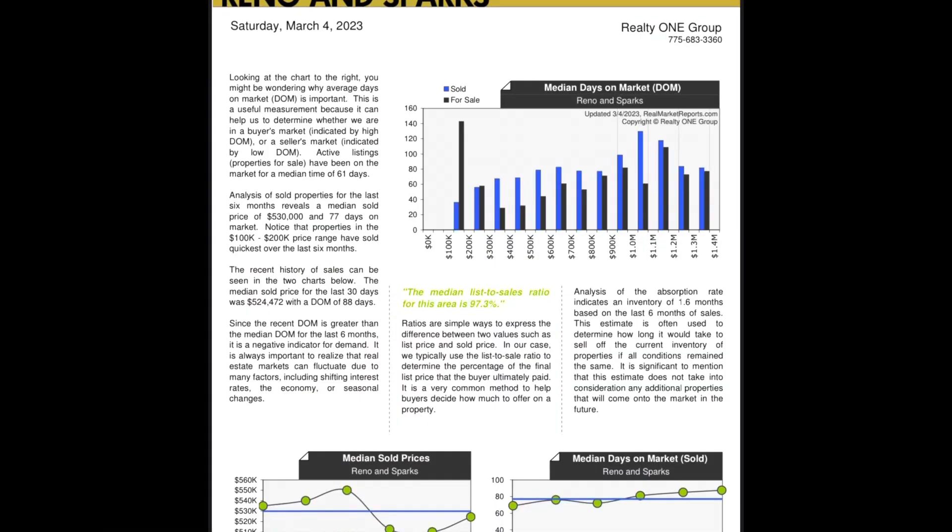Let's talk days on market — a great indicator of a buyers or sellers market. High days on market means a buyers market; low days on market means a sellers market. A buyers market is roughly six months average days on market or more. Anything less than that and we're more towards balanced, and around three to four months you're more in a seller's market. Average days on market in the Reno Sparks area: 61 days.